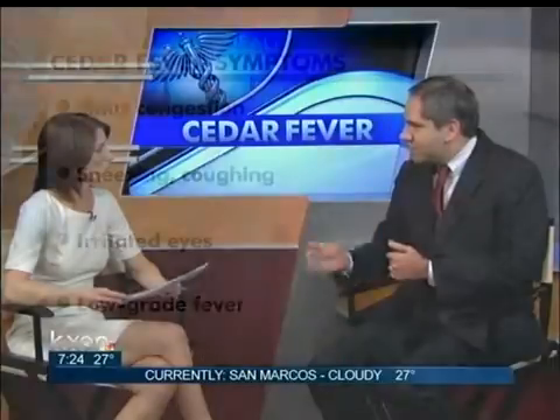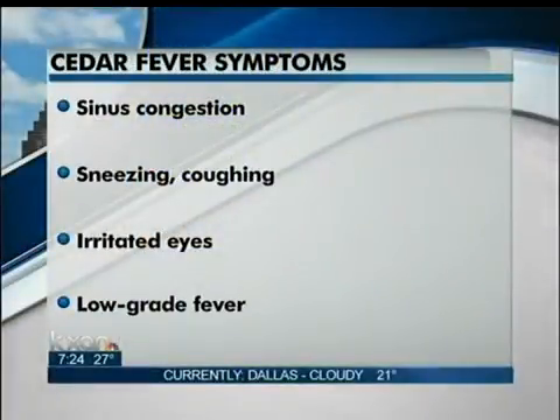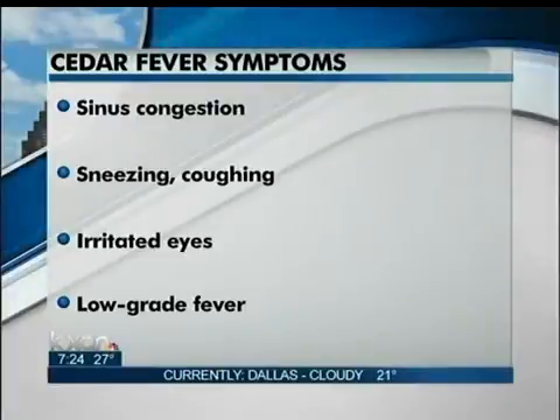The classic symptoms are itchy eyes, itchy nose, sneezing, and then for those that suffer from asthma, asthma-type symptoms as well. And your ears can itch too. Is that a unique symptom for cedar fever? I have a lot of patients that tell me that. The ears itch, eyes itch — it really depends. Wherever that pollen comes in contact with your skin, you can get itchy in those areas.